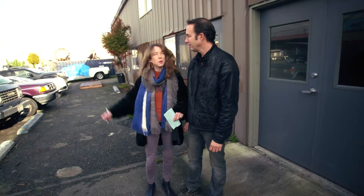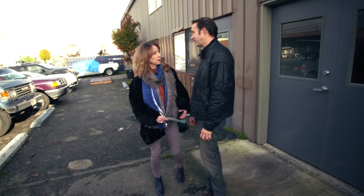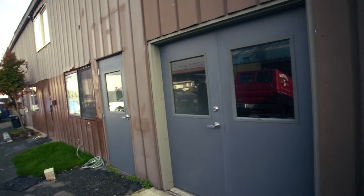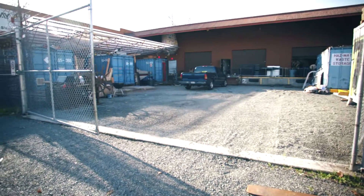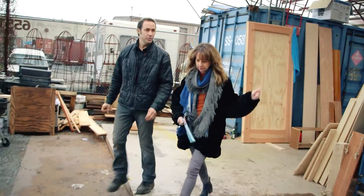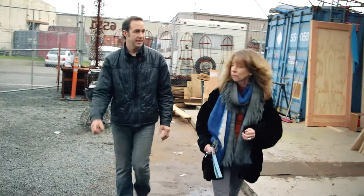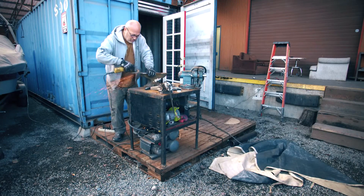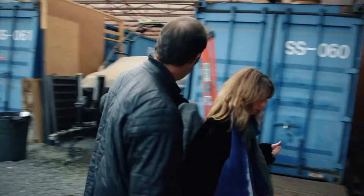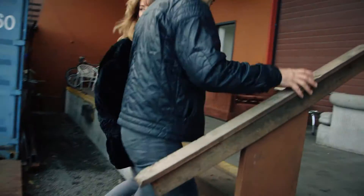Now we're heading to the music annex. Tell me about these containers. Each one is a recycled shipping container and each one is a studio workspace for people. They're kind of scattered all over — we've got five in this yard and eleven over on the other side. That's efficient.